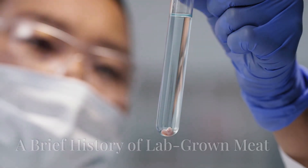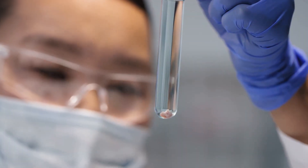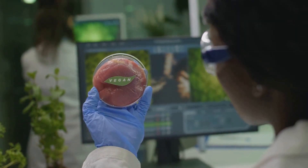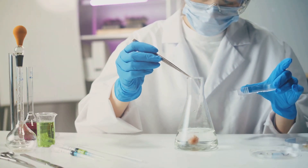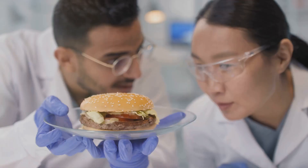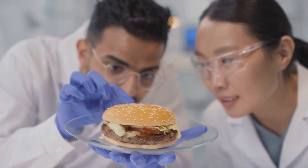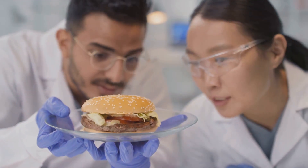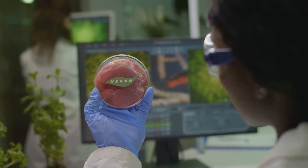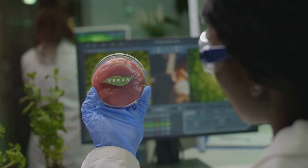Let's take a quick trip back in time. The concept of growing meat in a lab isn't entirely new — the first ideas surfaced in the early 20th century. But significant progress came much later. In 2013, Dutch scientist Mark Post unveiled the world's first lab-grown burger in London. It cost a whopping $330,000 to produce, but this groundbreaking event sparked a wave of research and investment in cultured meat technology.